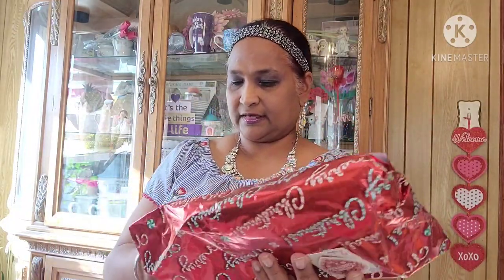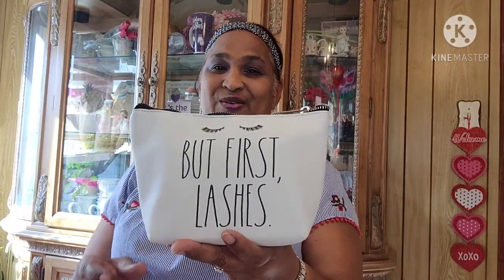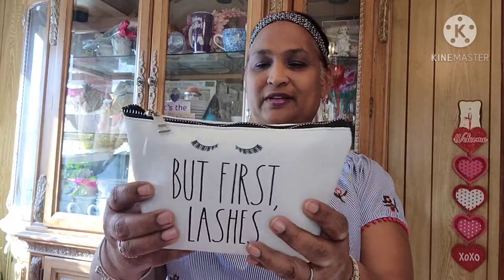I'm downstairs and I couldn't find a scissor, but at least I got one part of it open. First — lashes! This is so cute, so so cute. Look at that, so adorable. I just love it. Thank you, Brown Eyes on a Budget, thank you so so much.